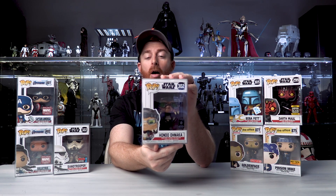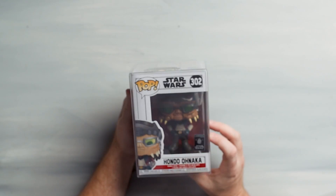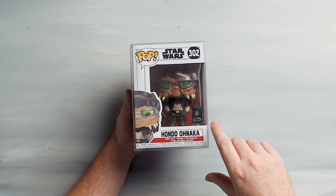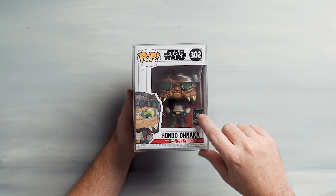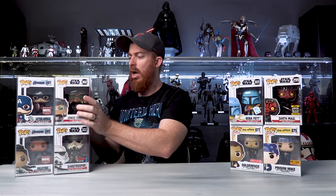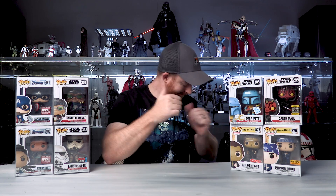Disney Park exclusive - Hondo Ohnaka. This one is amazing. I did a whole video unboxing on this one. I picked this one up on Mercari. Galaxy's Edge landing 2019 - Hondo the pirate. Just a super super awesome pop. I haven't made it to Galaxy's Edge yet, so I'm hoping in 2020 I'll have an opportunity to get down to Florida and Orlando and go check it out, build myself a lightsaber, get those Ahsoka Tano lightsabers. Clone Wars fans, Rebels fans - that's just good stuff.